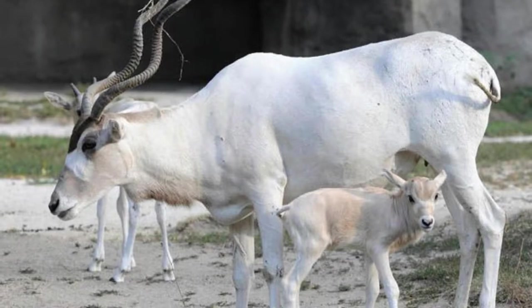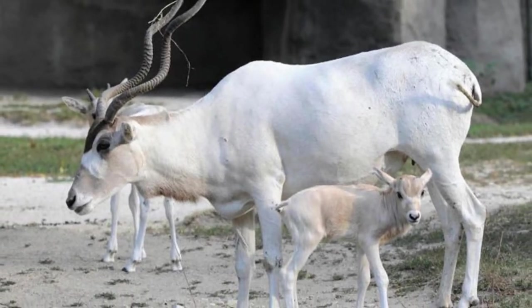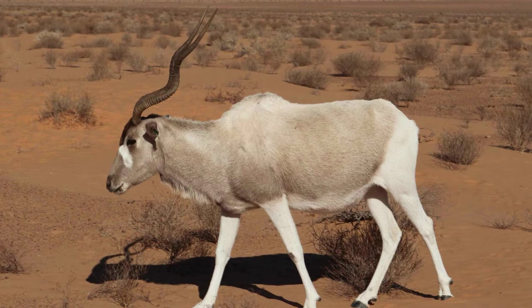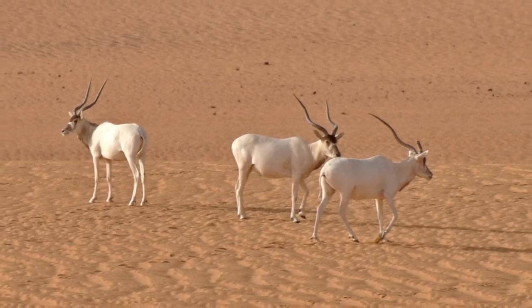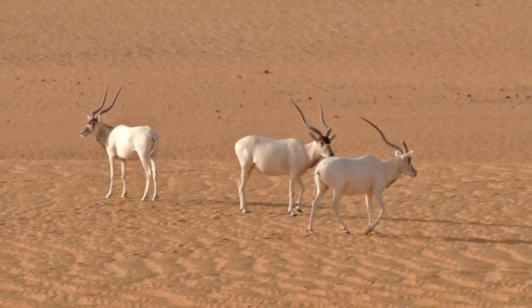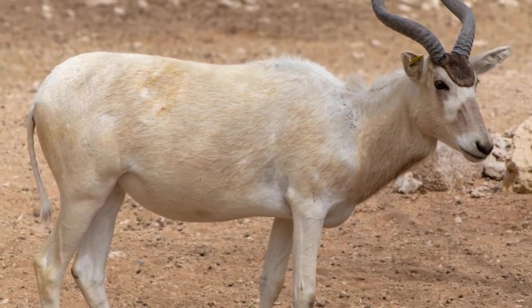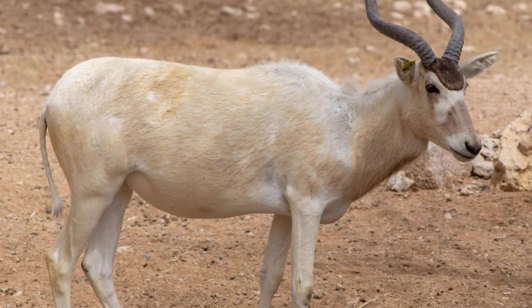Conservation efforts include raising zoo-born animals that might one day help bolster the wild population. Some historians believe that the Addax was at least partly domesticated by the ancient Egyptians. The white antelope's scientific name is Addax nasomaculatus. Addax is believed to come from an Arab word for crooked horn. Nasomaculatus comes from the Latin gnosis for nose and maculatus, which means spotted.